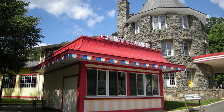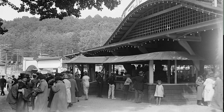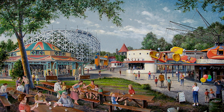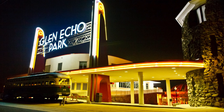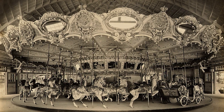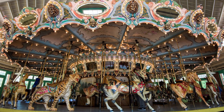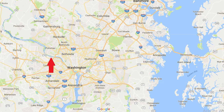Number five is Glen Echo National Park, which is a little different from the others. It was originally established in the late 1800s as a cultural and art center, later became an amusement park, and then in the 1960s was turned into a national park. Today it still functions as a center for culture and art — they teach classes on glass blowing, puppetry, and different arts and crafts. One of the biggest attractions is the Denzel Carousel, built in 1921, fully restored and still operational today.